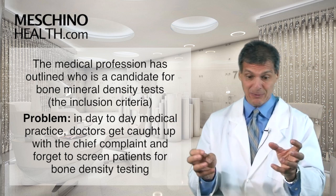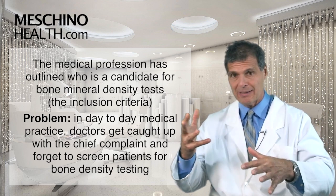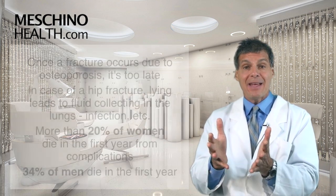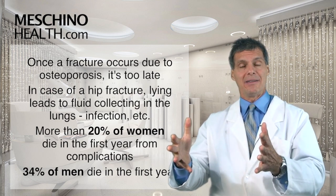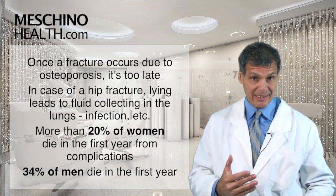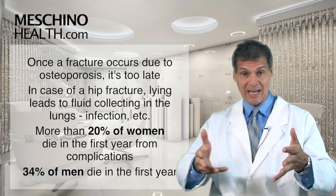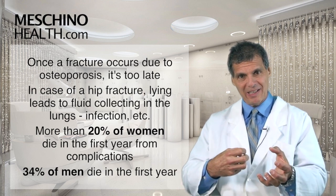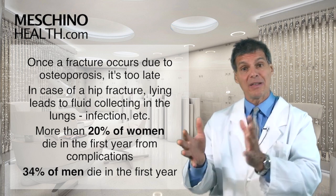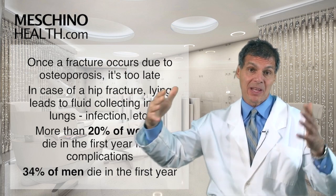The problem is that in day-to-day medical practice, doctors sometimes forget to screen patients for this. Why? Because they get really busy with the person's chief complaint — ear infections, throat infections, high blood pressure, high cholesterol, symptoms that could be a stroke. They get caught up in the moment, and then if a fracture occurs due to osteoporosis, everybody wakes up, but by then it's too late. If you have a hip fracture from osteoporosis and end up in the hospital unable to move, fluid collects in your lungs and becomes a pooling ground for bacteria. More than twenty percent of women die in the first year from the complications, and thirty-four percent of men die in the first year — because when it happens to men they're even more elderly, so their constitution is weaker.